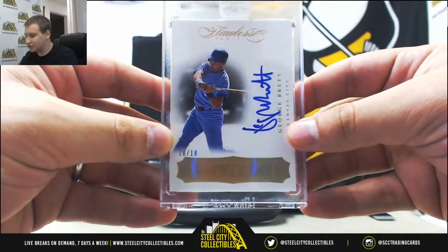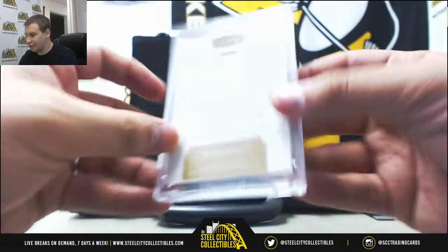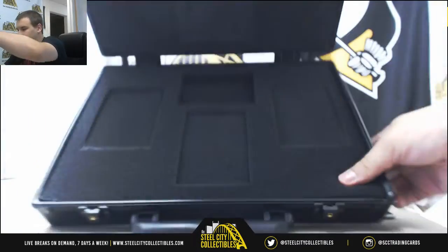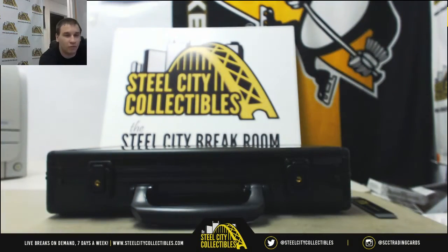Flawless Finishes autograph — nice low number right there, 10 of 10 on that. There's the empty case; I'll make sure to save it for everybody. And that will do it — thank you very much for the break.